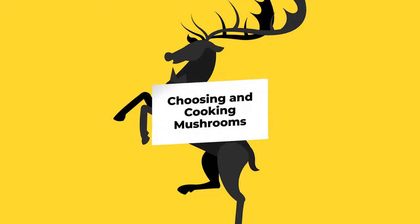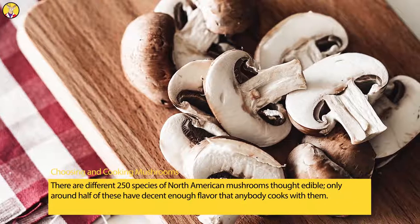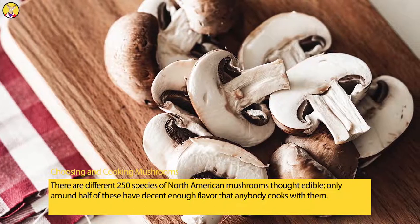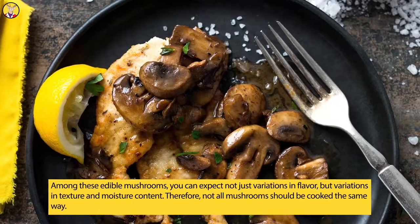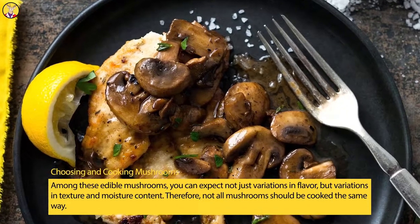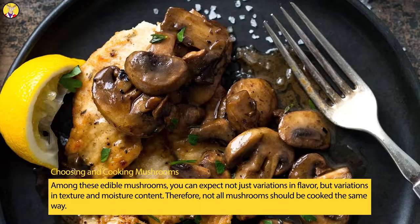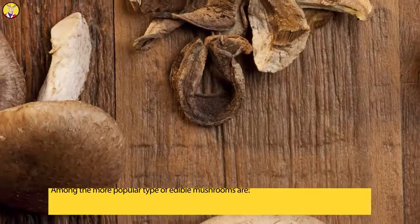Choosing and cooking mushrooms: there are around 250 species of North American mushrooms thought to be edible, but only around half of these have decent enough flavor that anybody cooks with them. Among these edible mushrooms, you can expect not just variations in flavor but variations in texture and moisture content. Therefore, not all mushrooms should be cooked the same way.